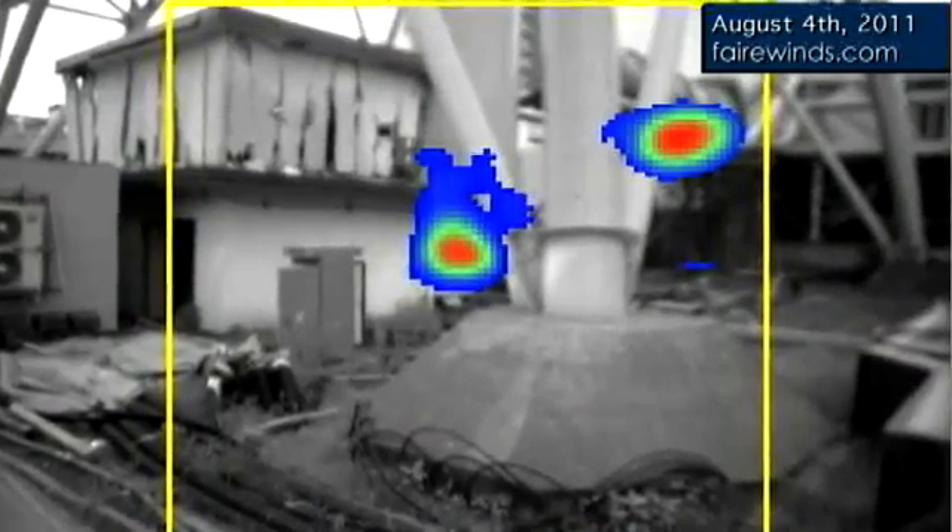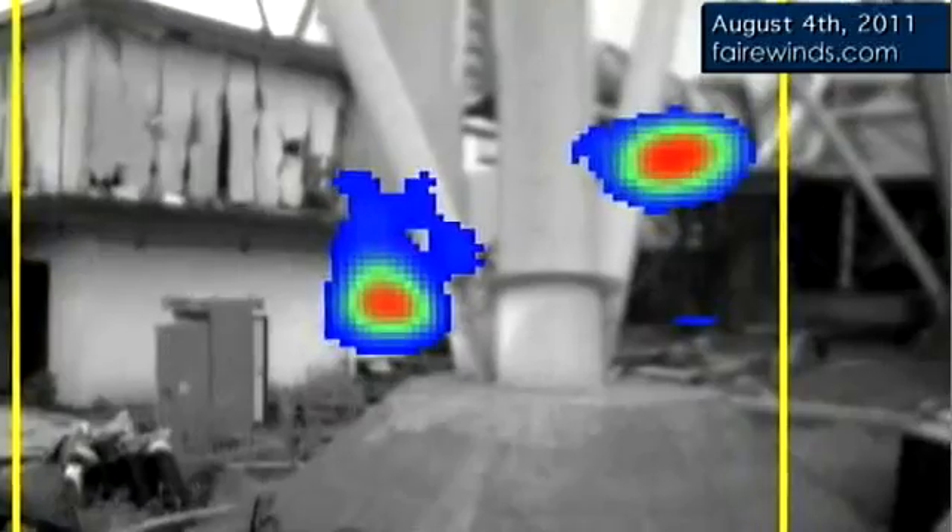Now, what does that mean? 1,000 REM or more — because the instrument went off scale — if you were there for less than half an hour, would mean death within a couple days. Those kinds of exposures cause extensive neurological breakdowns that can't be reversed medically. So basically, to be near that for any amount of time beyond a couple minutes would be a death sentence.